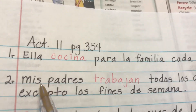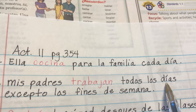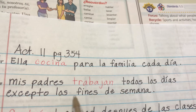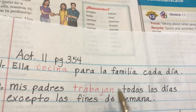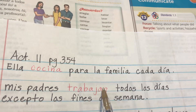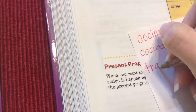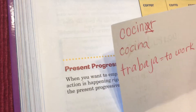Let's look at the second sentence. My parents work every day except the weekends. Of course, since I said it in English, you know it's present tense. But if you just read it in Spanish, how would you know? You have to know the infinitive. The infinitive is 'trabajar,' which means to work.